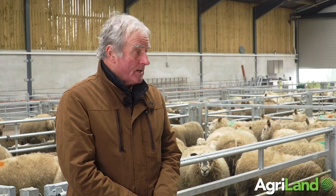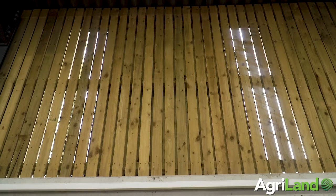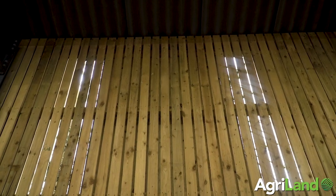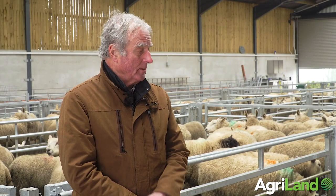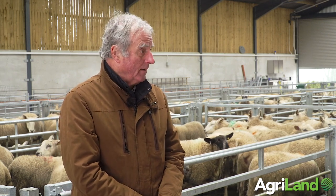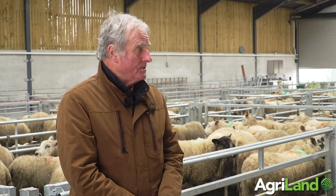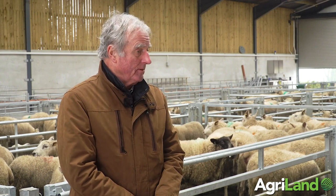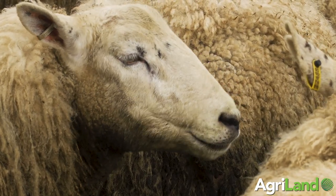A big consideration with this many ewes is ventilation. We have space boarding down both sides, about 2 metres, and it's two layers. Because of where the lambing pens are located, we thought one layer of space boarding might allow wind, rain or snow to get in and wet the lambing pens. So the two layers of space boarding should prevent that. The ridge is an open ridge but designed to prevent vermin, crows, or anything else coming in. Hopefully the ventilation should be fine.